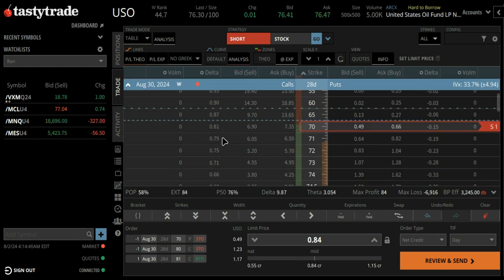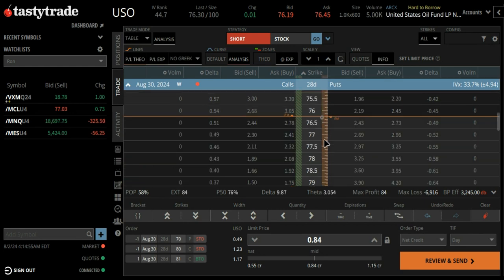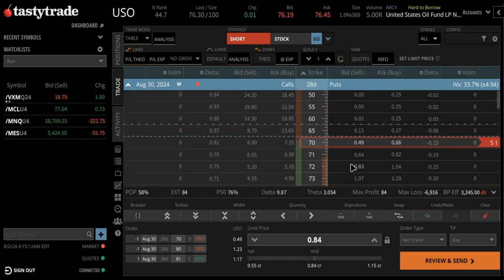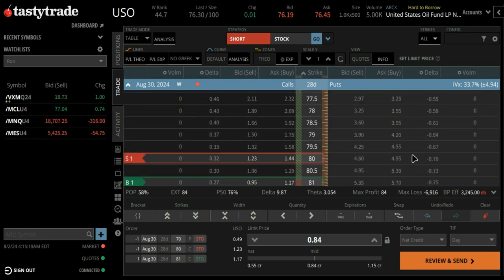So what's the absolute worst that could happen? Let's say oil blows to a hundred dollars a barrel if things were to blow up. Well, that would make your $70 put expire worthless, and your one-dollar-wide call spread would turn into a max loss. But you've collected 84 cents, so it's a $0.16 loss if it goes anything above $81.